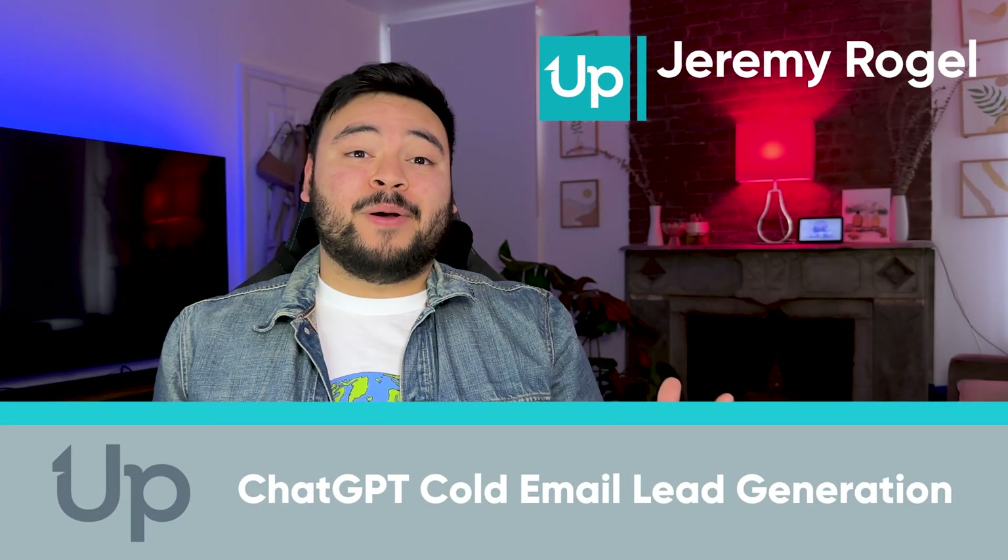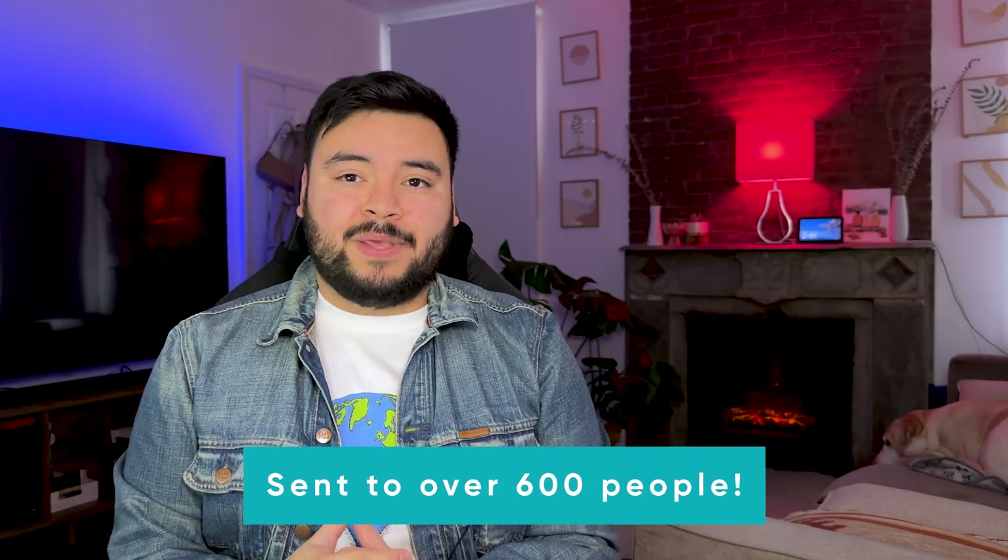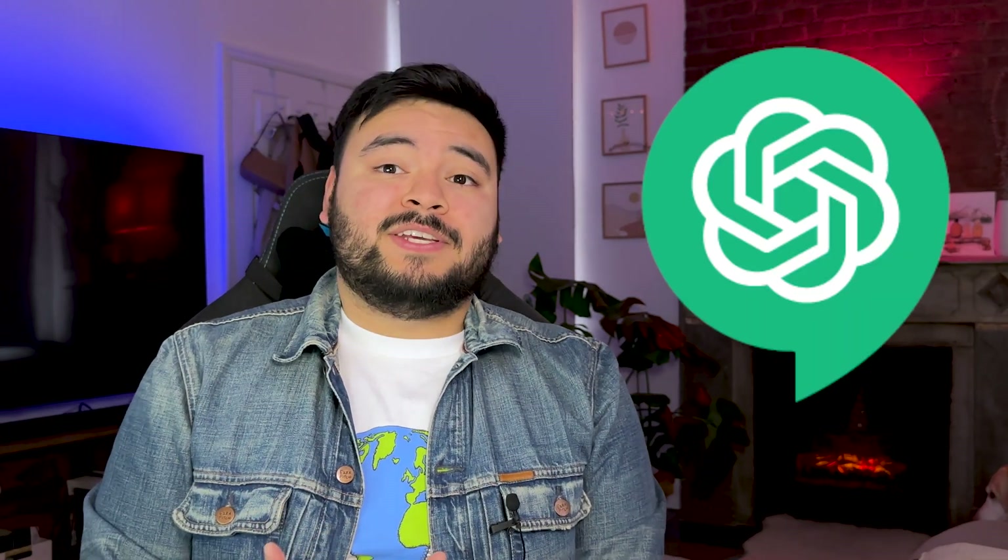Hey everyone, I'm Jeremy from Uplead and welcome back to B2B Sales Lead Generation. With all the rumors about AI platforms like ChatGPT swiping up sales and marketing jobs, we tried to use it to write cold emails that we sent to over 600 people. And the results are not what we expected. Before I get into what happened with our response and lead rate, here's a quick recap on what ChatGPT even is.